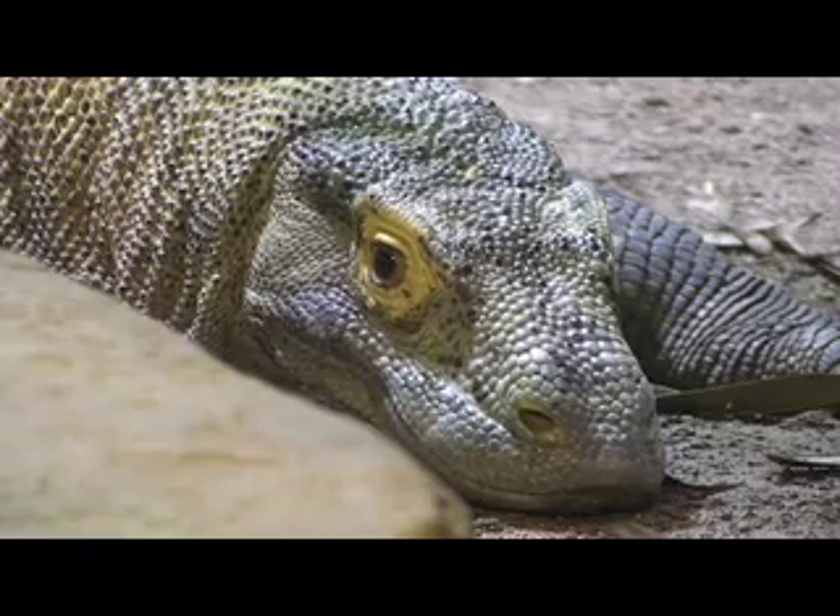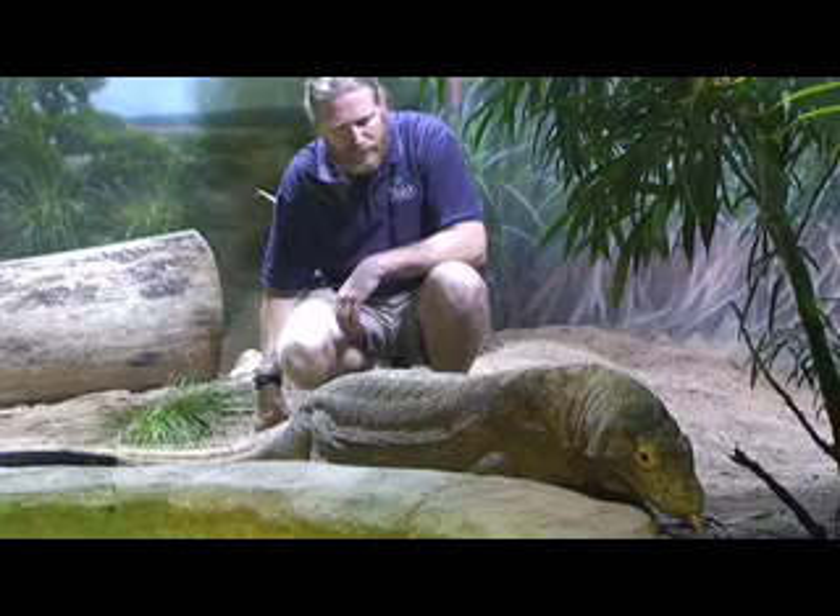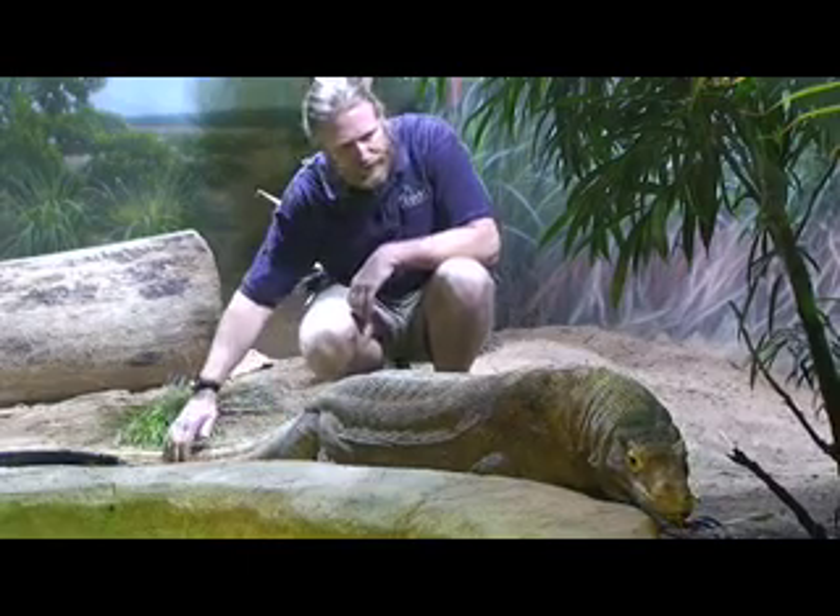The Komodo — impressive as an animal, very large — but he's actually also one of the calmest animals that we do have here. He's a very gentle animal.